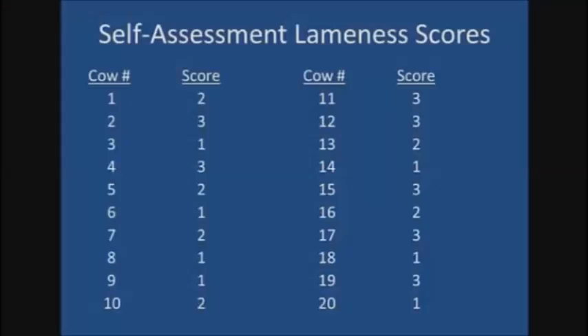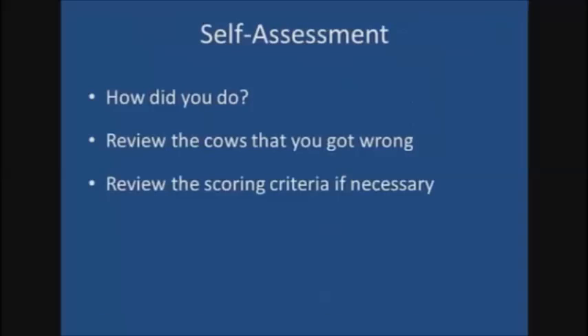Now take a moment and compare your scores to the ones on the screen. You may want to pause the video to allow yourself time to tally. How did you do? If you did not agree with the scores on the previous screen, you should go back and look at those cows again. If you still do not agree, then you may need to go back and review the scoring criteria towards the beginning of the video.